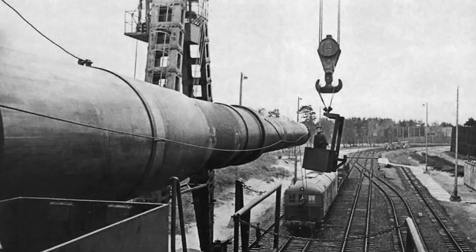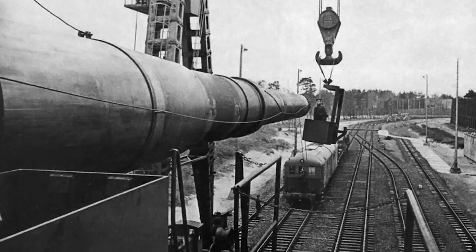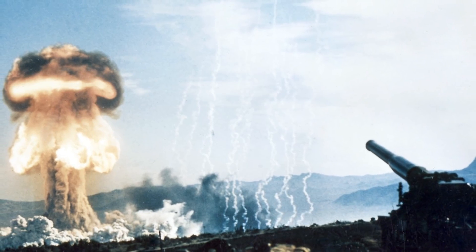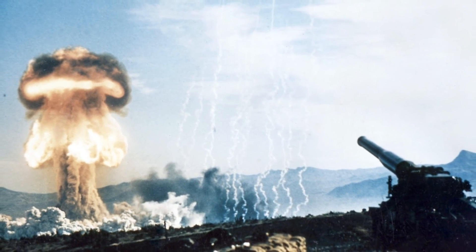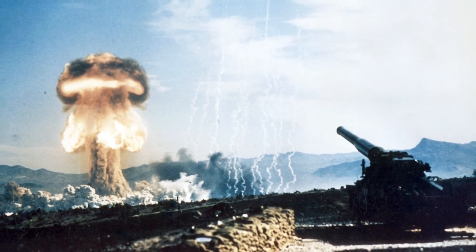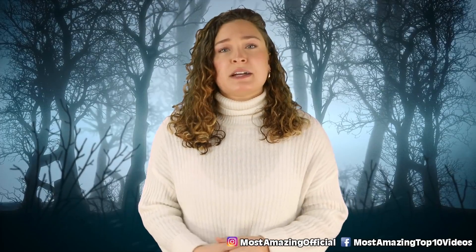While the sheer size obviously helped with its insane power, it's also what led to its downfall. The gun could only be transferred by rail, which left it out in the open as an easy target for Allied bombers flying overhead, and the project was scrapped within a year. The different models that were made, and what is left of them, is all that remains of this terrifying creation.